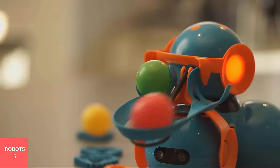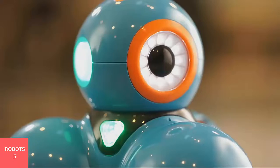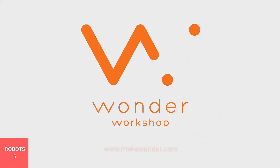Let your kids unleash their creativity, then reload for more. Launcher is sold separately and works with Wonder, Blockly, or Go apps. For challenge ideas, go to MakeWonder.com.